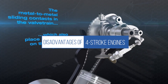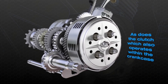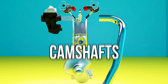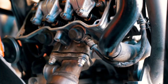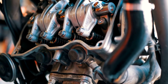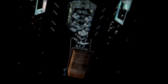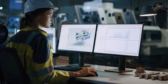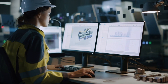Four-stroke engines are inherently more complex than their two-stroke counterparts, with additional components such as valves, camshafts, and an oiling system, which leads to more parts and increased maintenance requirements. Due to their complexity, four-stroke engines are generally heavier than two-stroke engines. The initial cost is also generally higher, as the increased complexity and additional components contribute to higher manufacturing and purchasing costs.